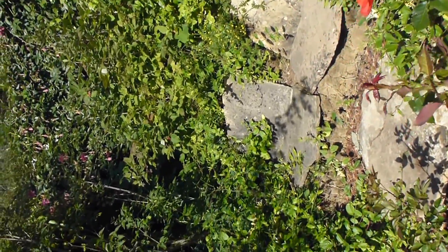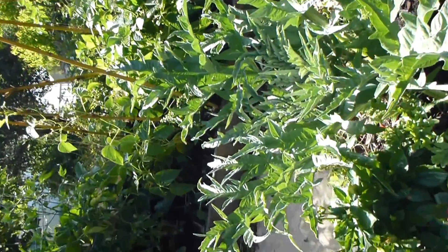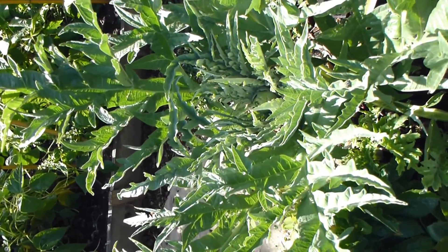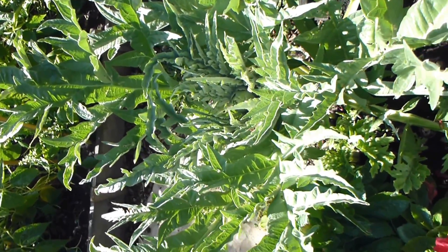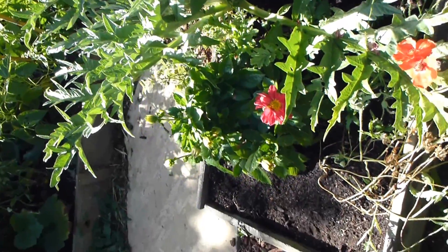The honeysuckle's been great this year, twirling around. We've picked several artichokes and ate them — just one new baby coming up. There are some dahlias on both sides and some poppies. You can see a little red dahlia there.